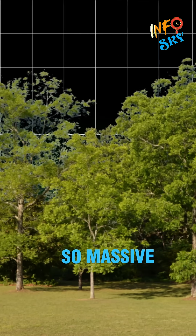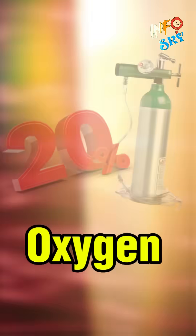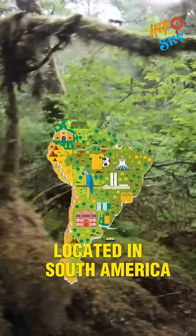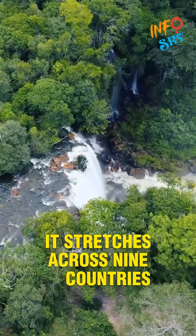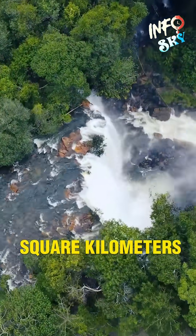Did you know there's a forest so massive it produces 20% of the world's oxygen? Welcome to the Amazon rainforest, often called the lungs of our planet. Located in South America, the Amazon is the largest rainforest on Earth. It stretches across nine countries and covers an area of about 7 million square kilometers.